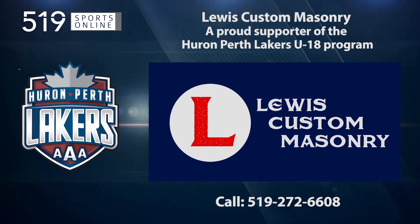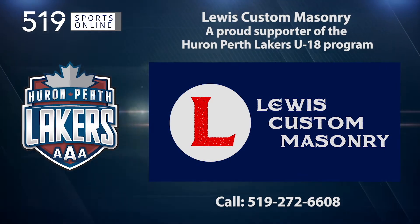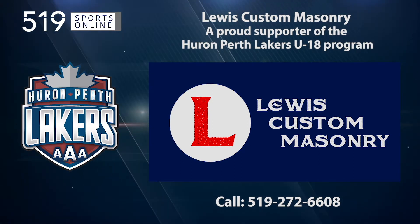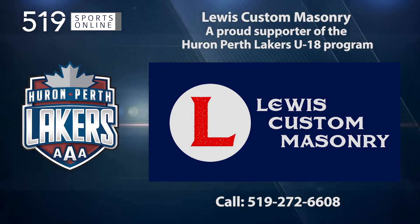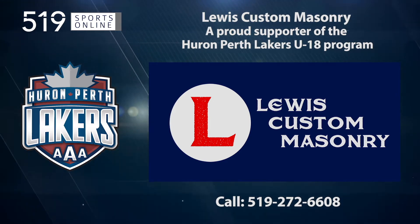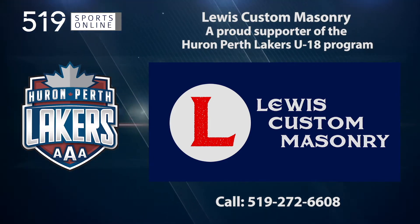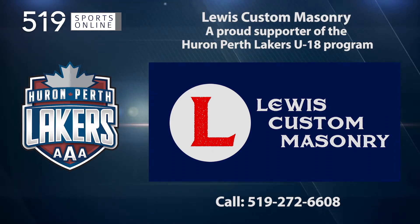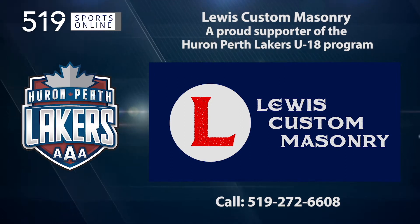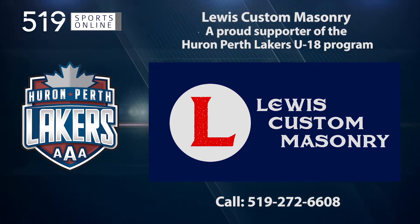This local sports report is brought to you by Lewis Custom Masonry, a proud supporter of the Huron Perth Lakers under-18 program. Lewis Masonry brings over two decades of experience to your indoor and outdoor stonework projects. For a free quote, give them a call at 519-272-6608.